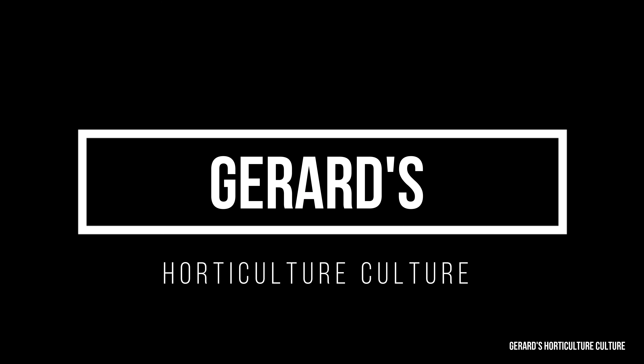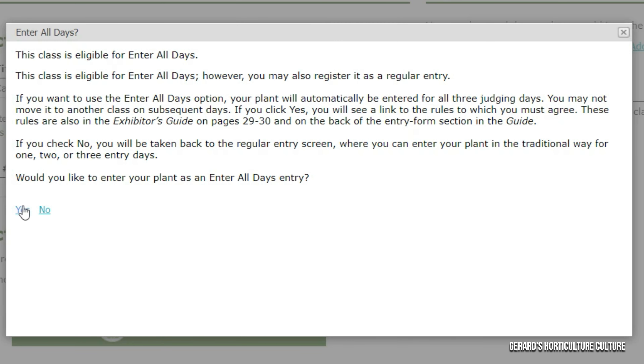After I clicked cactus, a class came up marked as 'EAD' — class is eligible. I'm not sure if every plant is eligible for the EAD, which stands for Enter All Days, where your plant is going to be there for each contest. You can't move it to any other subsequent group — it just gives you all this information, which may change. I clicked 'Yes' because I'm not moving it; I'm going to drop it off and leave it there, and it'll be entered in each contest.